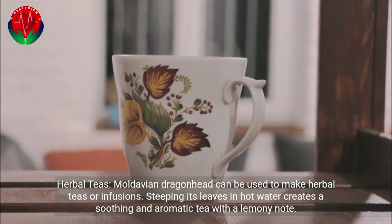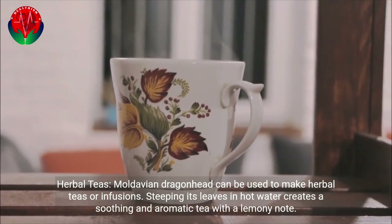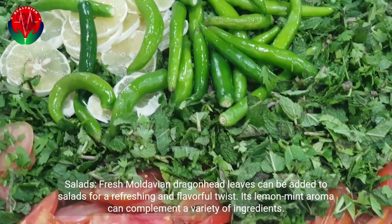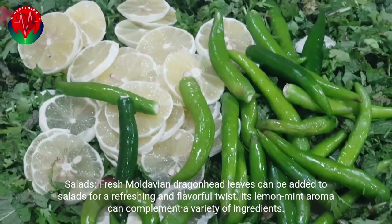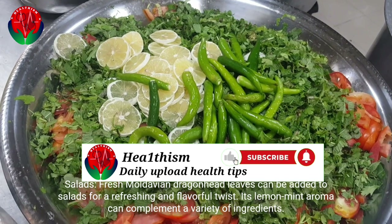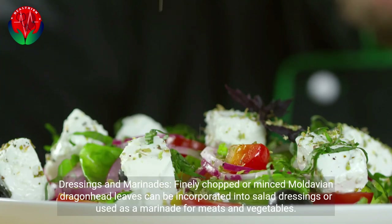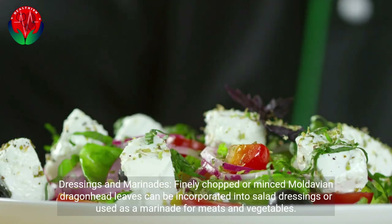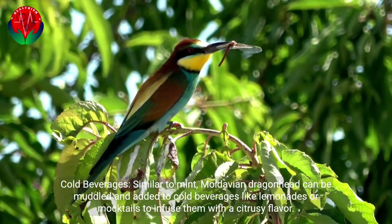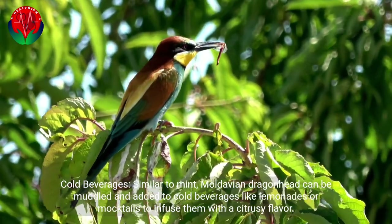Moldavian dragonhead can be used to make herbal teas or infusions; steeping its leaves in hot water creates a soothing and aromatic tea with a lemony note. Fresh leaves can be added to salads for a refreshing and flavorful twist, as its lemon mint aroma complements a variety of ingredients. Finely chopped leaves can also be incorporated into salad dressings or used as a marinade for meats and vegetables. Similar to mint, it can be muddled and added to cold beverages like lemonades or mocktails to infuse them with a citrusy flavor.